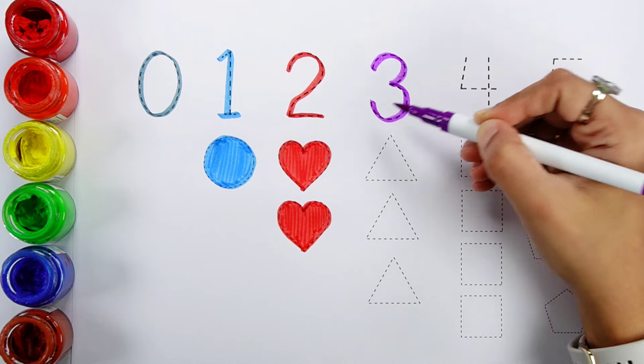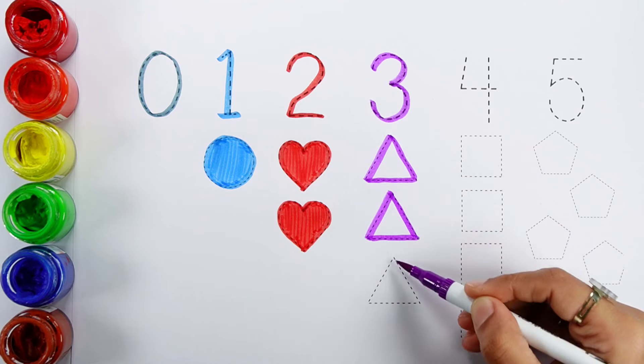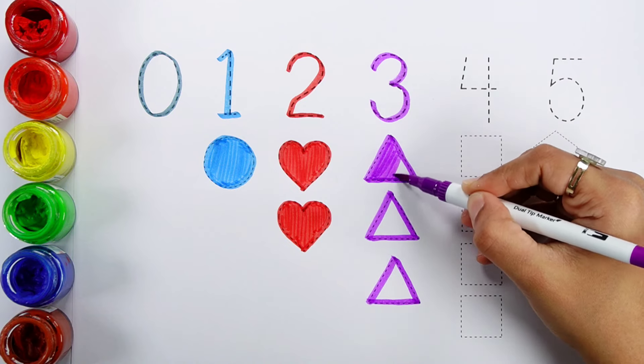Number three. One triangle, two triangles, three triangles. Purple color.